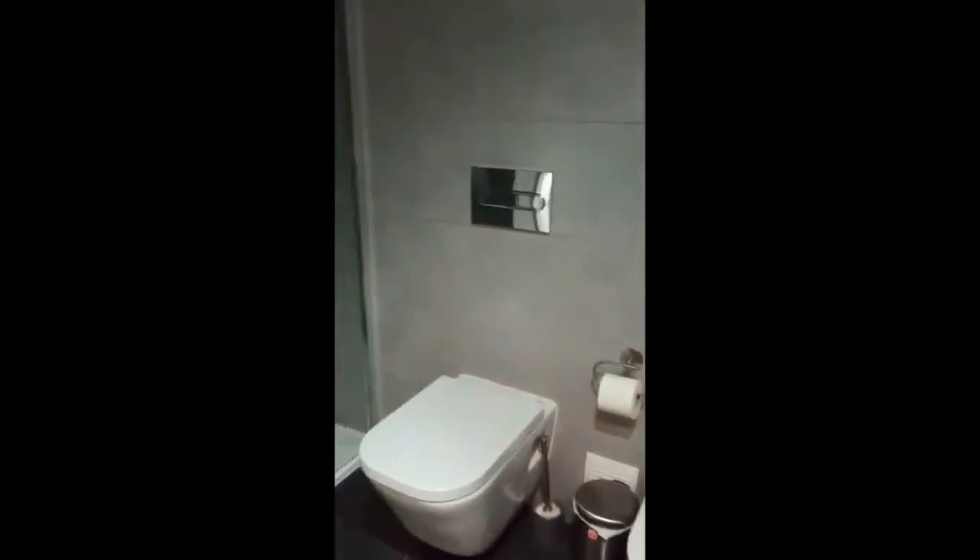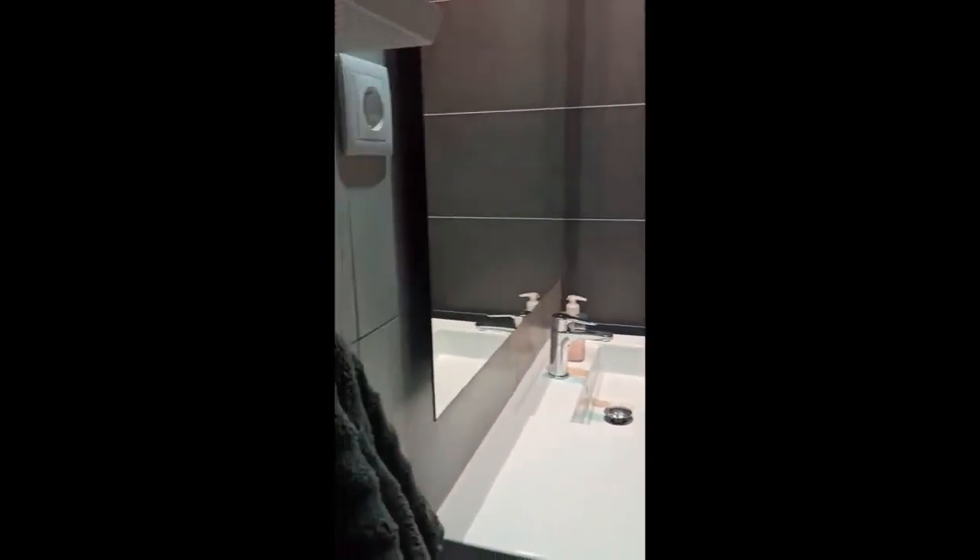Then there's the bathroom, right here. You'll have the sink with a mirror on top, there is the toilet, bidet, and the shower on the left side. That's it, guys — thanks for watching.